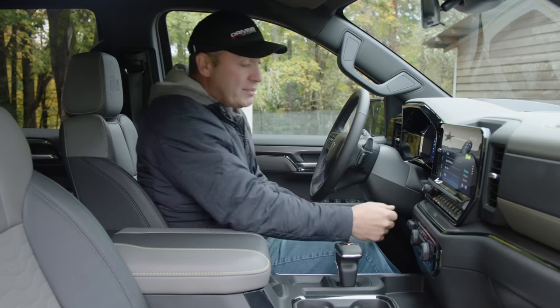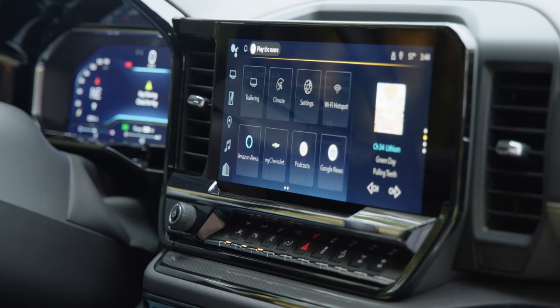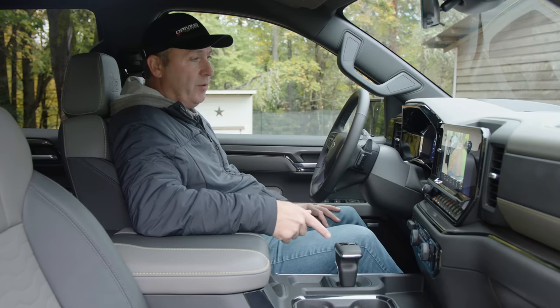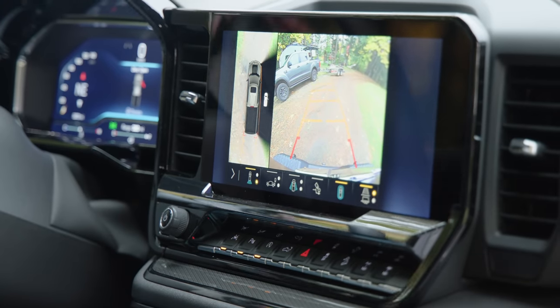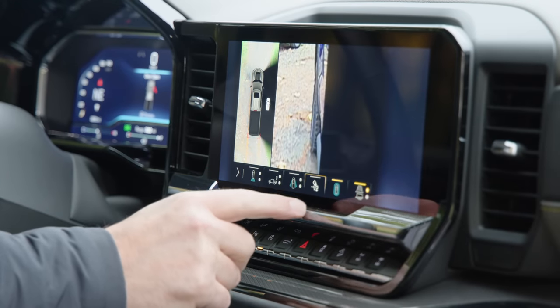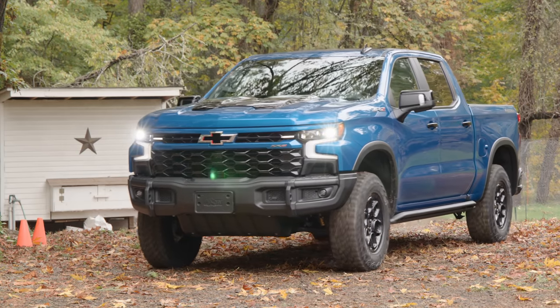It also has extensive towing features — a brake controller, and a whole screen dedicated to trailer setup. There's a large heads-up display as well. Flicking it into reverse gives you a surround-view camera and a really nice backup camera with tracking lines. GM has never been shy about adding multiple camera views to their systems, and that's cool.